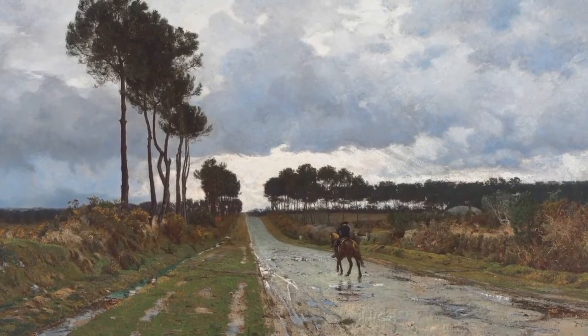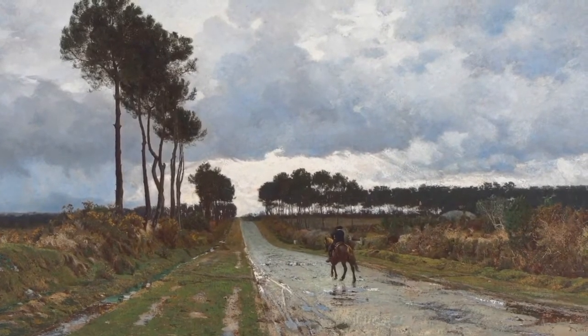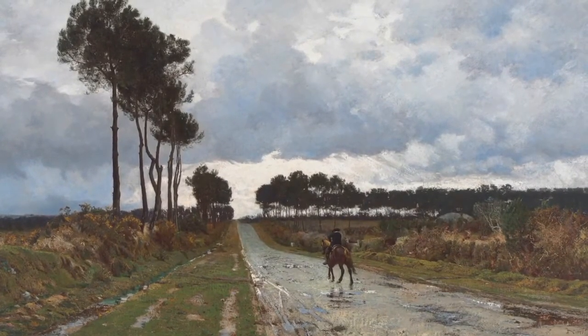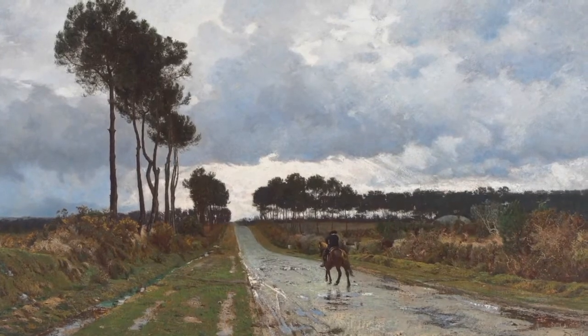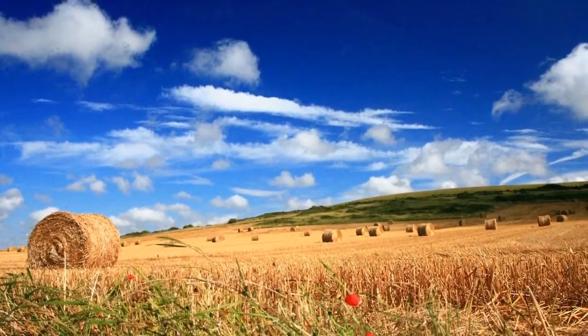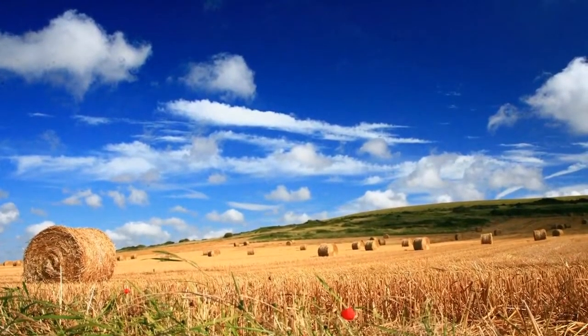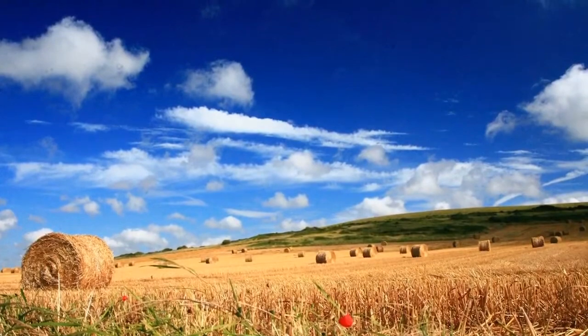The first landscape painting we're going to look at together is by an artist named William Picknell. It was painted in 1881 and it's called Winter Day in Brittany. Brittany is in northwestern France, and its landscape looks something like a photo taken in Brittany.